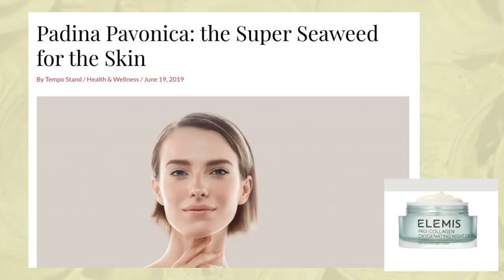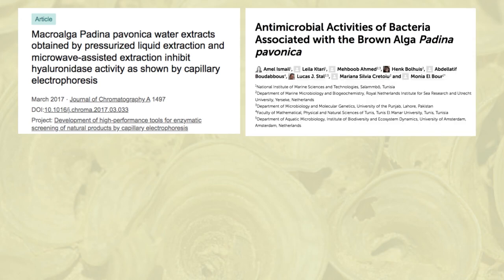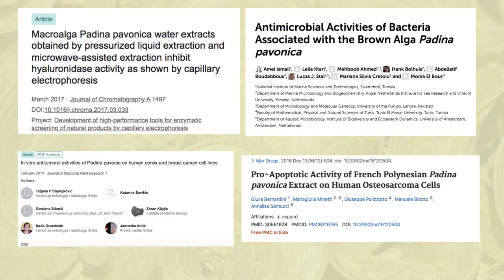Padina pavonica is a pretty famous Padina species. They are utilized in cosmetic materials, and the first encounter I had with these species was on some skin care products, wherein it was used as a natural ingredient. Apparently, there have been studies suggesting that they can preserve the skin's collagen by inhibiting the activity of hyaluronidases. Moreover, it is associated with antimicrobial activities, and other medical applications include anti-cancer effects, primarily by inducing apoptosis of cancer cells.